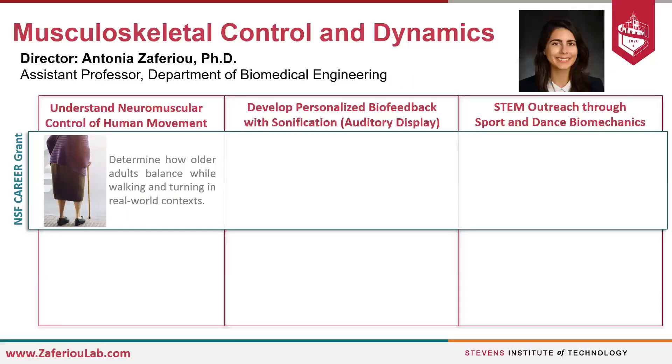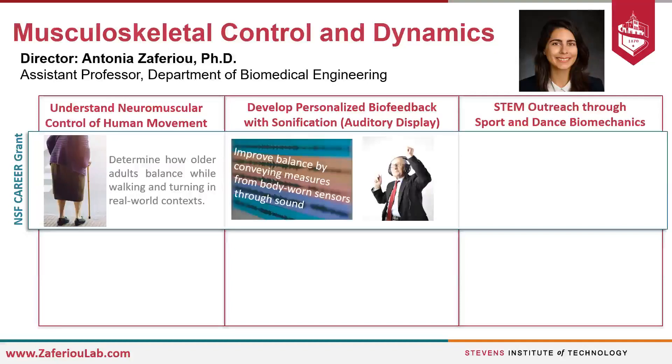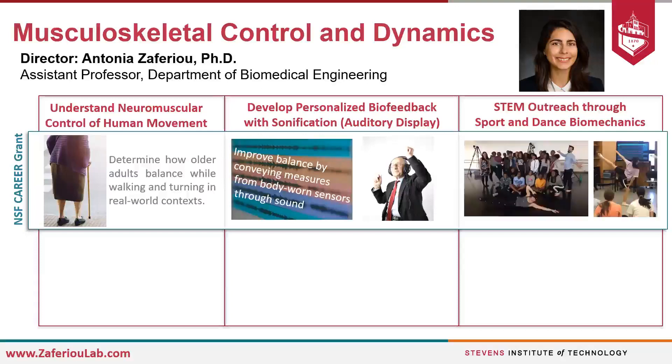The first goal is to determine how older adults balance while walking and turning in real-world contexts, and to try to improve their balance control using sonification — displaying data through auditory cues. To complement this research activity, we will continue to grow our STEM outreach activities, specifically with young dance students.